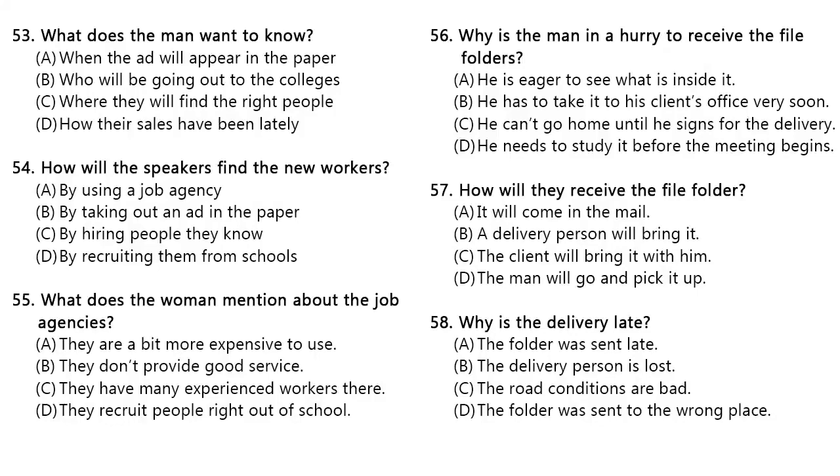Questions 56 through 58 refer to the following conversation. We'll be discussing the portfolio of our new client in this morning's meeting, and I need to look over the file folder he is going to send. Has it arrived yet? Well, I went down to the mailroom earlier, but there wasn't anything there for you. Do you want me to call the client and see if he sent it? I just got off the phone with him, and he said that he sent it by courier an hour ago. It should have arrived by now. Well, the roads are very slippery outside because of the snow. I'm sure that it will arrive before your meeting starts at 11, Mr. Johnson. Number 56. Why is the man in a hurry to receive the file folders? Number 57. How will they receive the file folder? Number 58. Why is the delivery late?